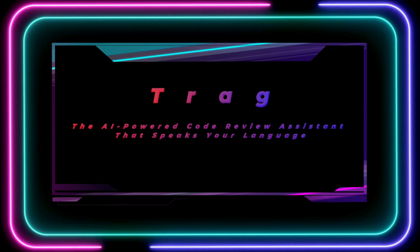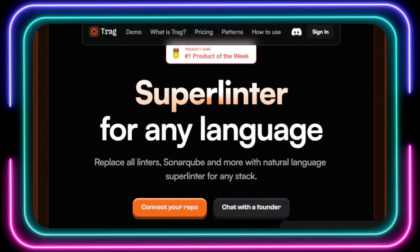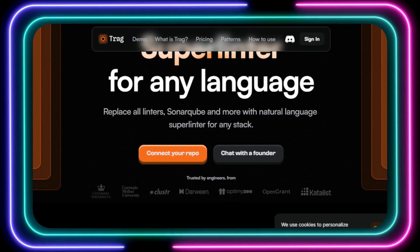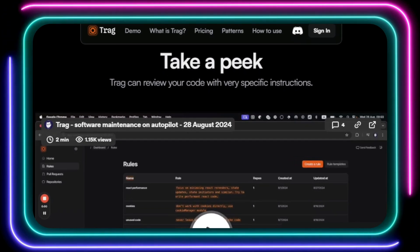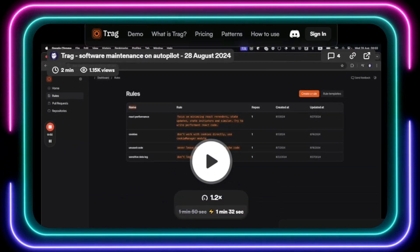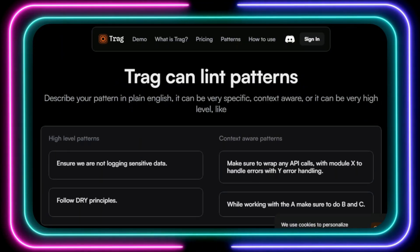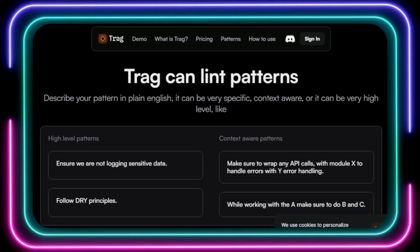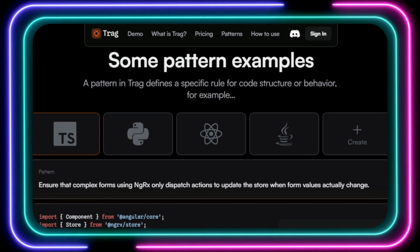Tool number eight: TRAG, the AI-powered code review assistant that speaks your language. Hey developers — are you tired of spending countless hours on tedious code reviews, struggling with complex linters, and trying to enforce coding standards across your team? Introducing TRAG, the AI-powered super linter that's here to revolutionize your code review process. Unlike other linting tools, TRAG understands plain English. You can literally describe the coding patterns and best practices you want to enforce, and TRAG will scan your code for violations, providing clear and concise feedback directly in your pull requests.